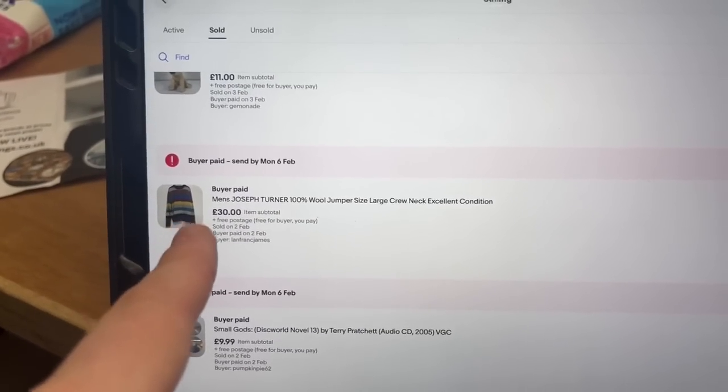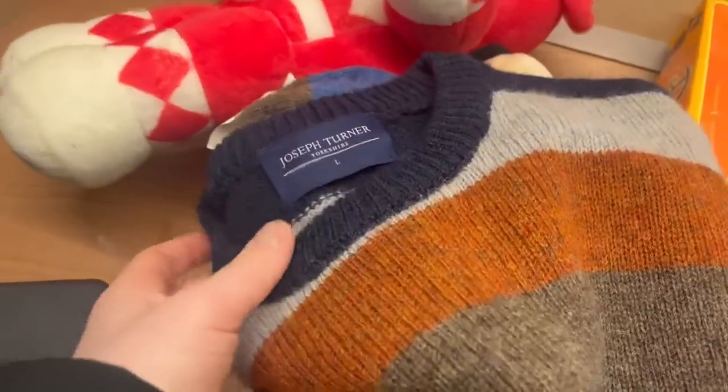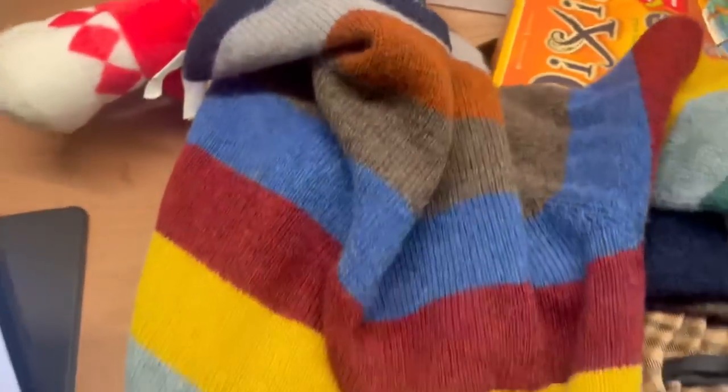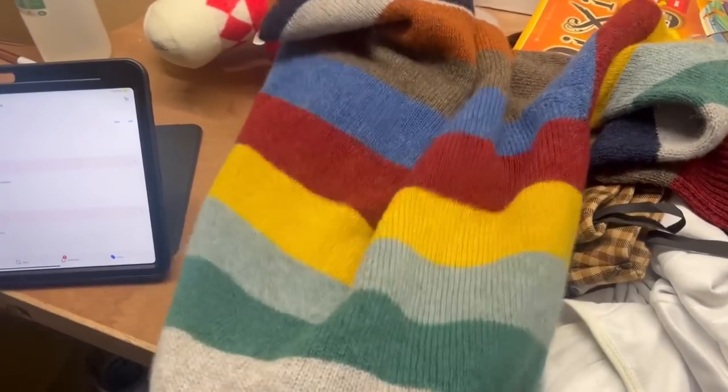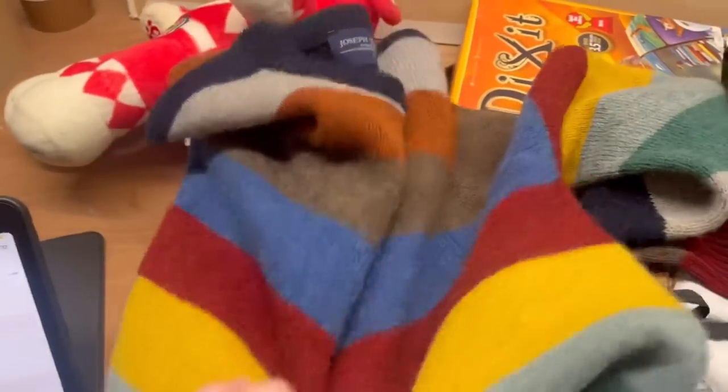On a recent video, you would have seen me pick up this Joseph Turner jumper. It's a Yorkshire brand, a large men's with a nice pattern and lots of colours. Stuff like this sells really, really well — 100% wool, a pattern or lots of colours, and you're on to a winner. That is the first time I've picked up that brand.